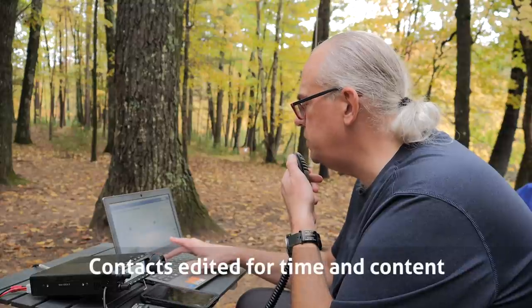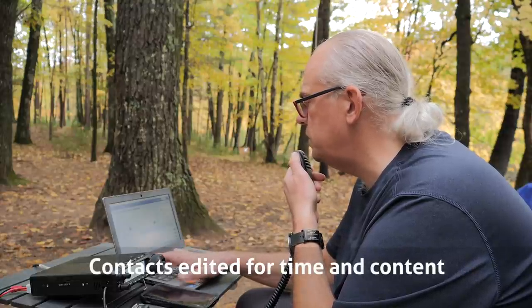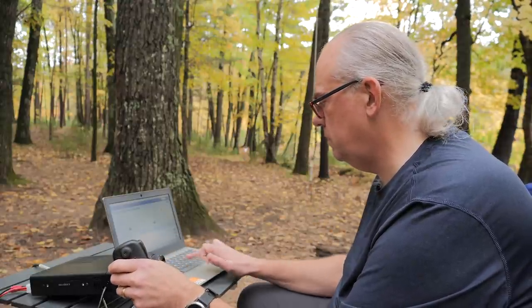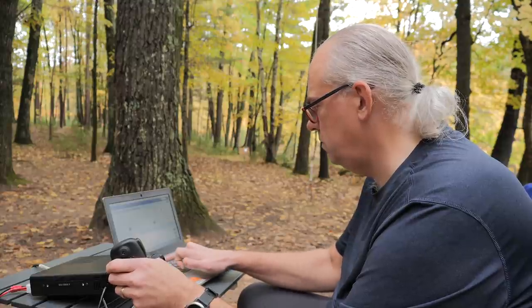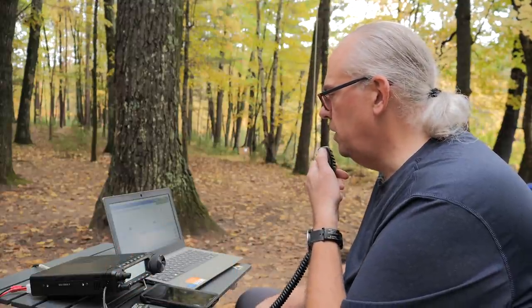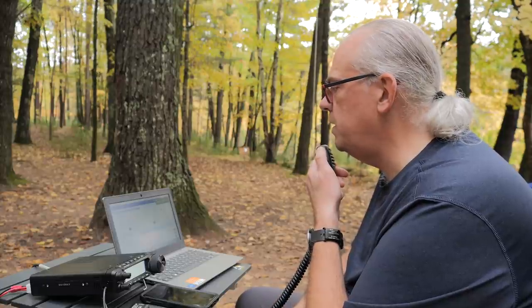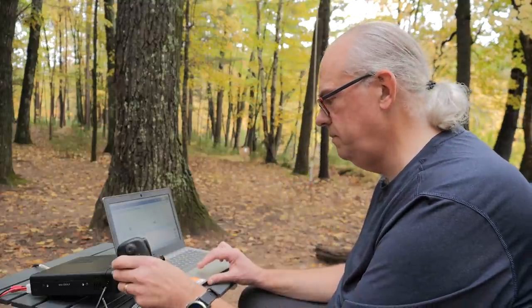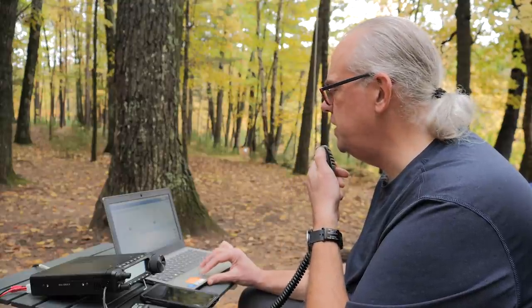November 9 India Tango Bravo — Park to Park. Got you, you're about a 5-7 here into Wisconsin. Park number 1442, back to you. Roger, roger, nice signal here — 5-7 into northwest Indiana. It's Kilo 4-2-1-2. Roger the 5-7 into Indiana. Thanks a lot for the contact today. Have a great activation. 73.